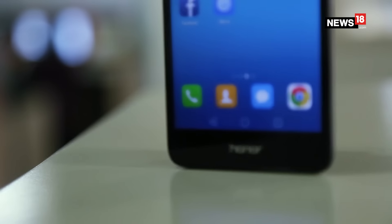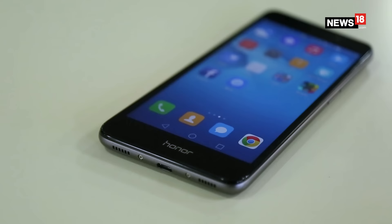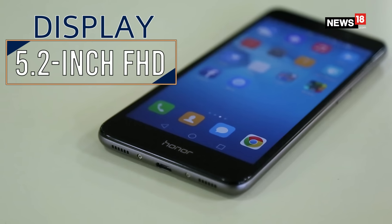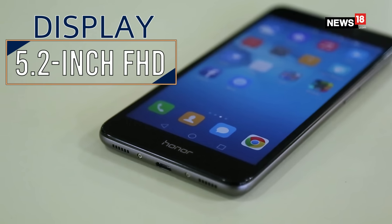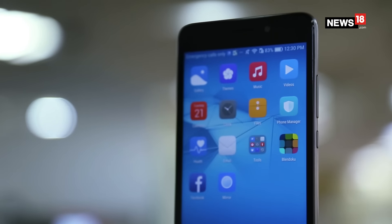The first thing to notice about the Honor 5C is its metallic unibody design. It is both easy to carry and to use because of its 5.2-inch display. The highlight of this device is Huawei's own Kirin 650 chipset, which is said to bring more efficiency at a lower battery consumption rate.